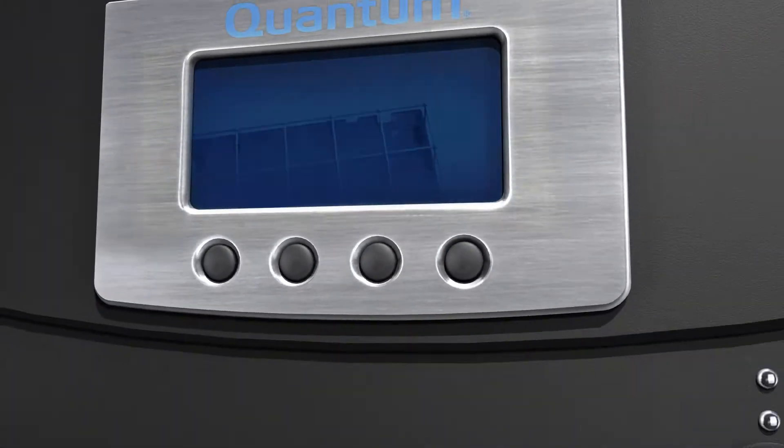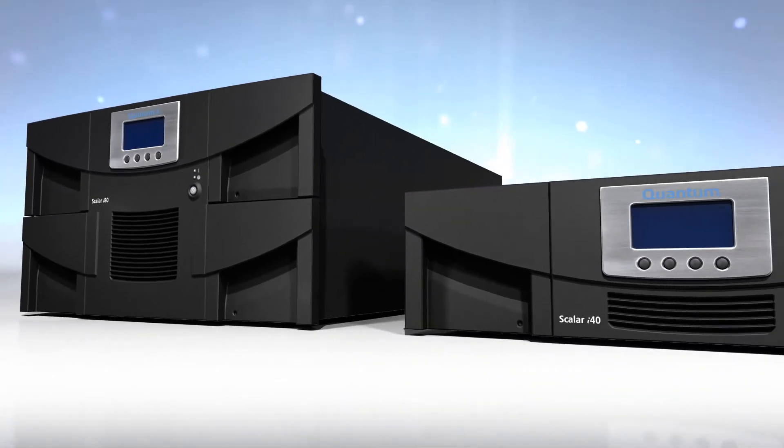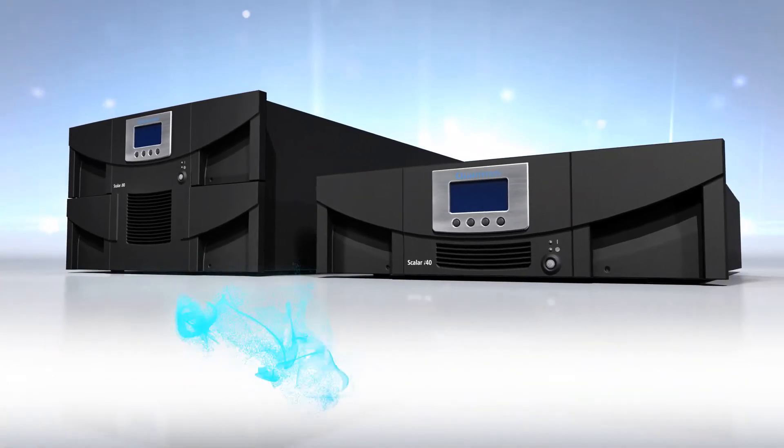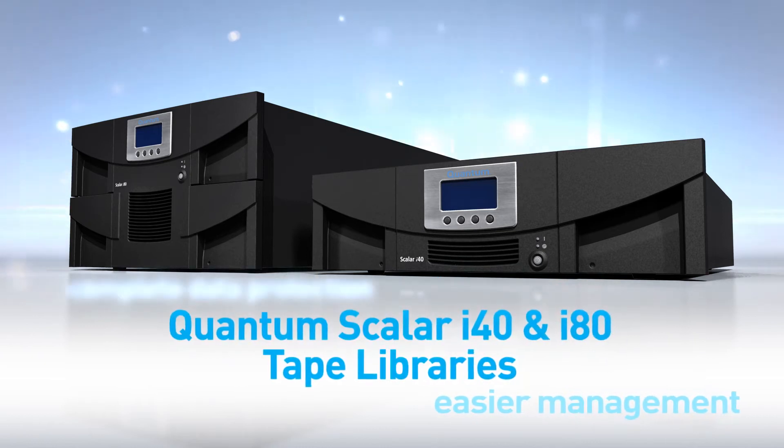The Quantum Scalar i40 and i80 series: more capacity, better scalability, easier management. It's the last word in safeguarding your data.